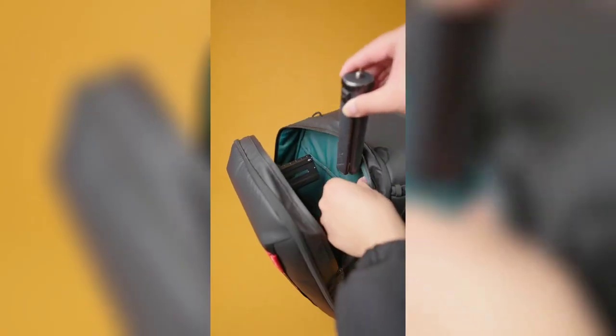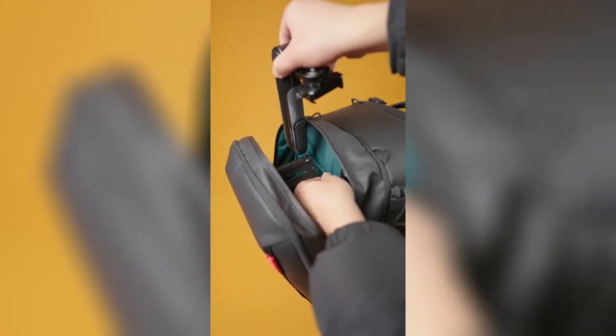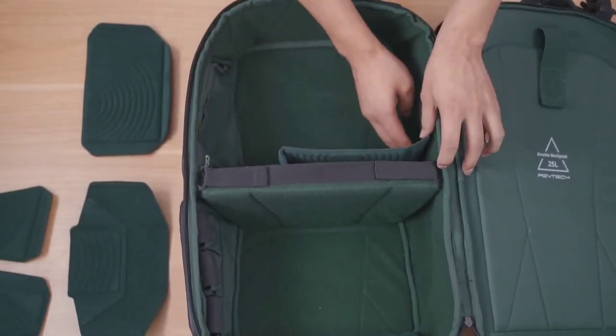Moving on to number 4, we have the PGTEC 1MO Camera Backpack. What sets this backpack apart is its ultra-durability and customizable designs.